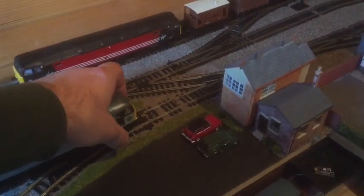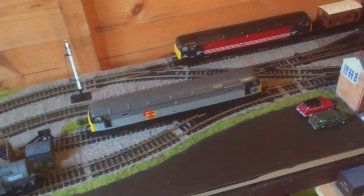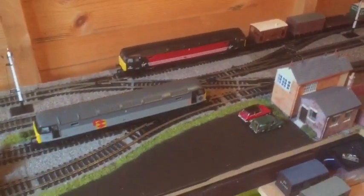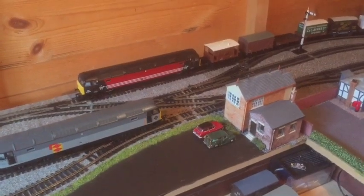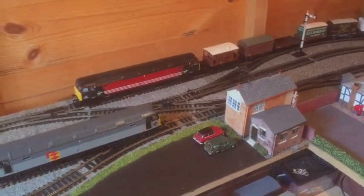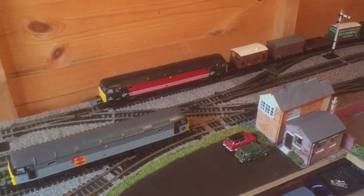If you want a cheap loco, a cheap diesel, look up the 47. They work well on first radius, they work well on second radius, they work well on every radius. I mean it. I have never thought I'd say this but the railroad version of the Hornby 47 has got to be carried on.